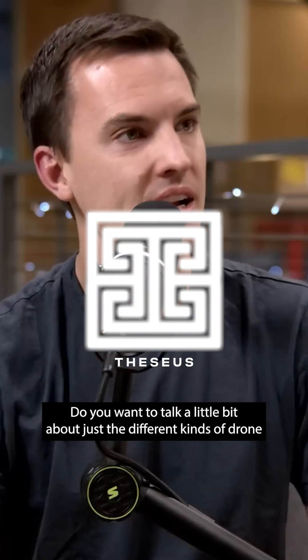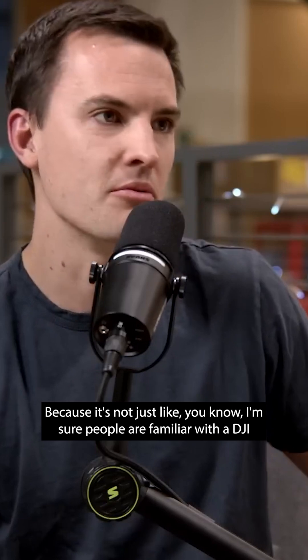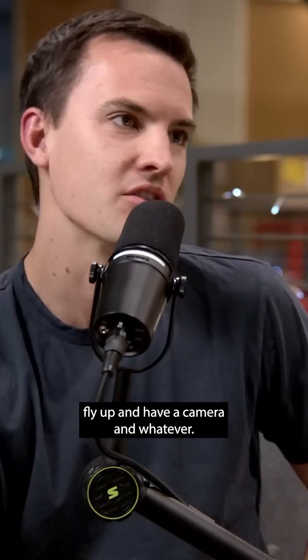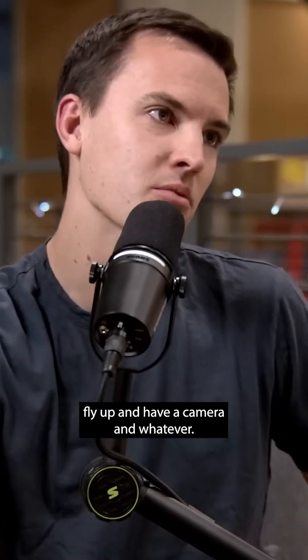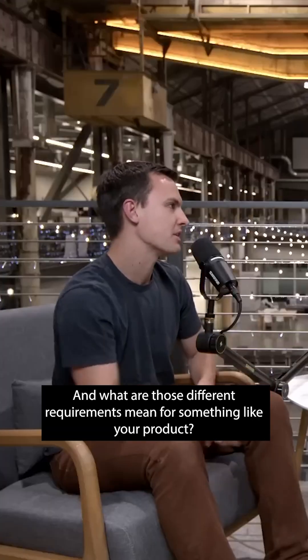Do you want to talk a little bit about just the different kinds of drones that are out there on battlefields today? Because I'm sure people are familiar with the DJI — fly up, have a camera and whatever. What are the different ways that they're deployed today, and what do those different requirements mean for something like your product?